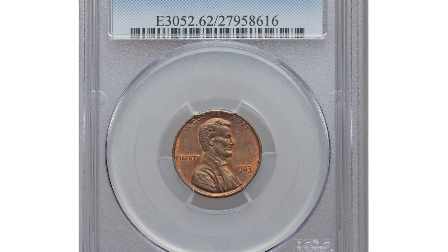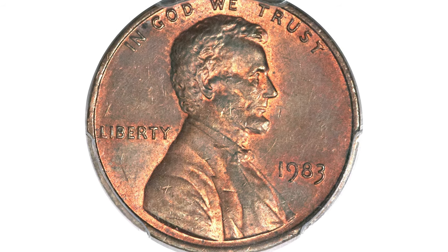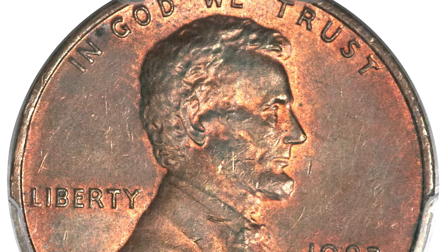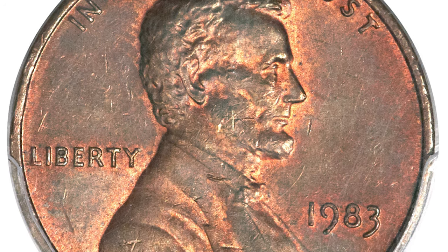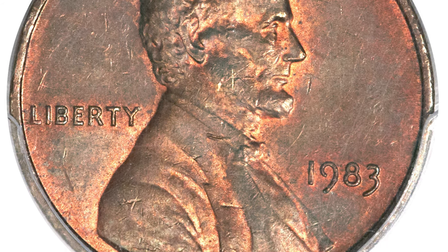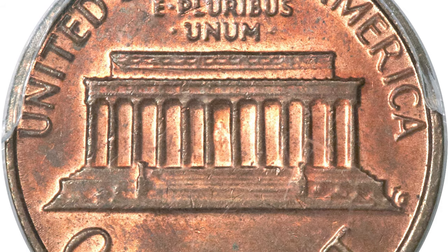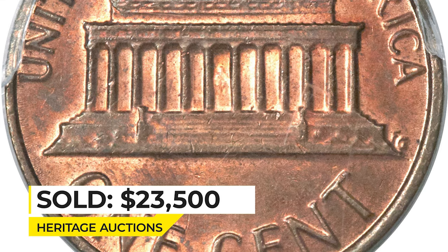This is a 1983 Lincoln Cent graded MS62 Red and Brown — a famous transitional error coin struck on a copper blank. Though the zinc-plated steel cent was introduced in 1982, a small number of copper cent planchets found their way into 1983 dies. Perhaps a planchet lodged in the crevice of a mint bin and was freed sometime later. An orange, red, and apple green example with good strike and minor reverse abrasions. Sold on December 6, 2013 for $23,500 at Heritage Auctions.